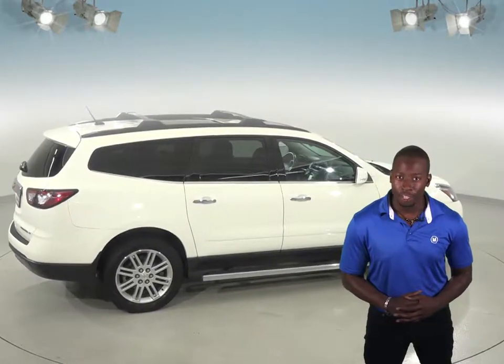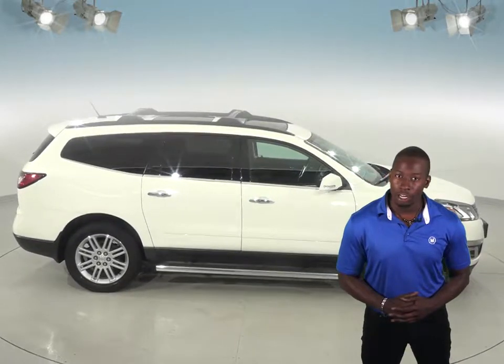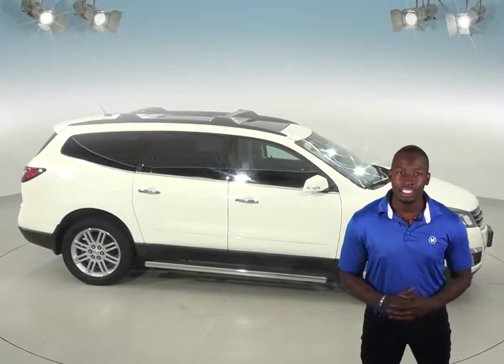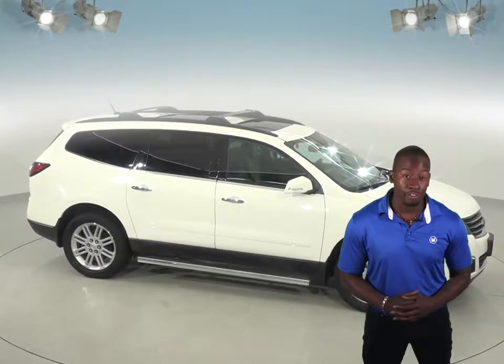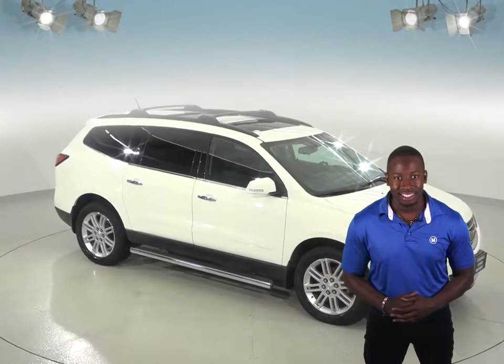It'll even come with a clean one-owner Carfax report so you know that this Traverse has been well cared for. Plus, we'll even throw in our free lifetime mechanical warranty. See this Chevrolet Traverse and everything it has to offer for yourself with our free 48-hour test drive.